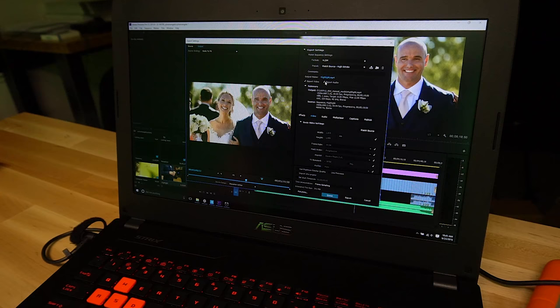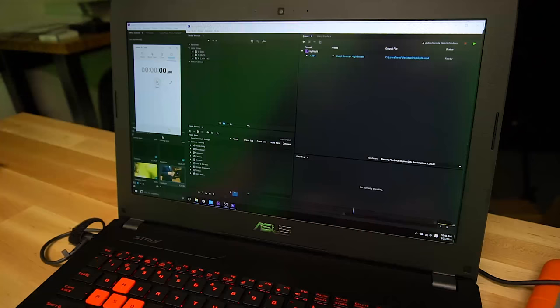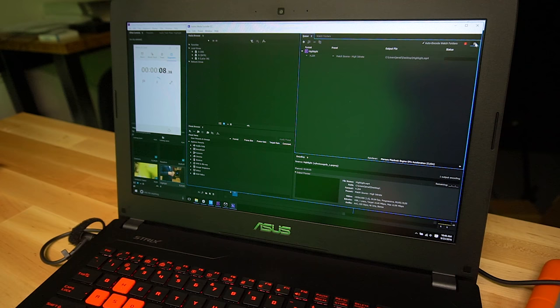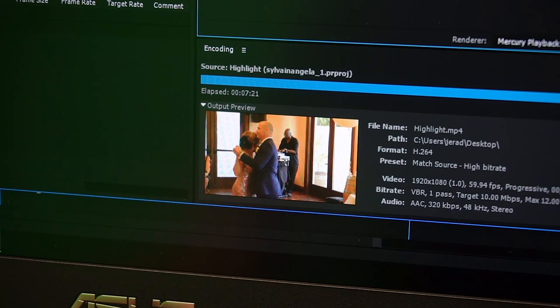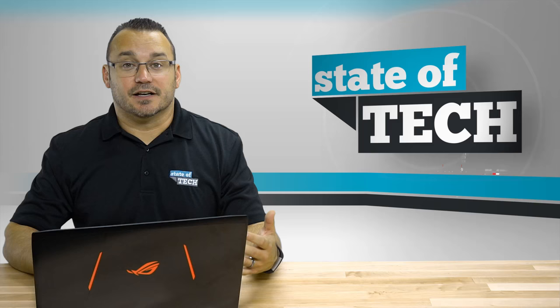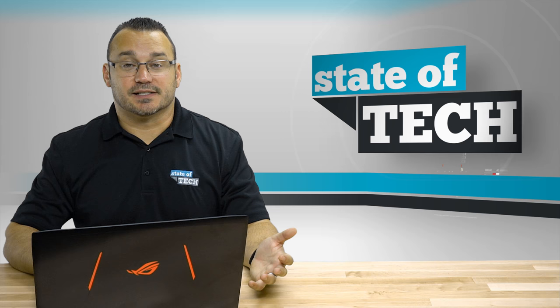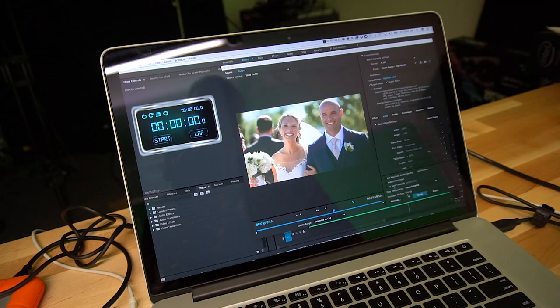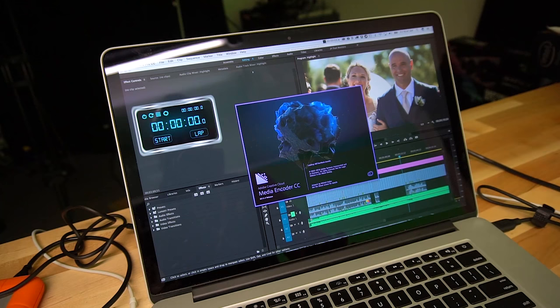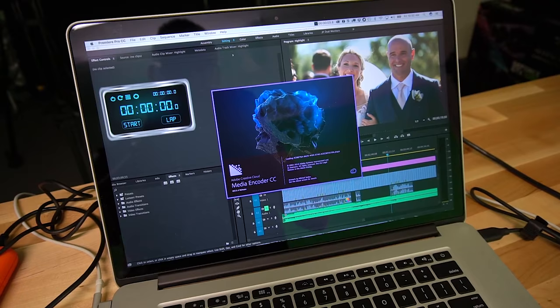The ASUS rendered out the video in well under 10 minutes — it was crazy how fast it rendered. I've recently built a PC with a GTX 1080 as my main rendering machine, and this laptop's performance was just slightly slower than that more expensive build. Meanwhile, the performance I got out of the MacBook Pro was very poor. I had moved on to the next challenge with this laptop while the MacBook Pro was still barely halfway done rendering. The MacBook Pro ended up finishing in well over 20 minutes for a video that was about six minutes in length.